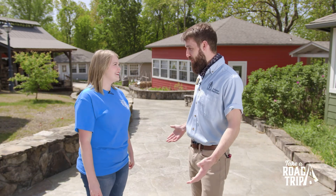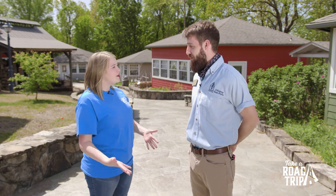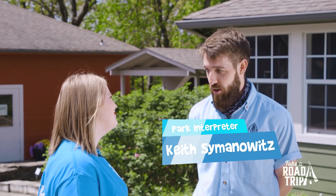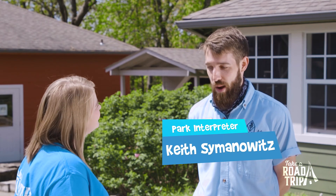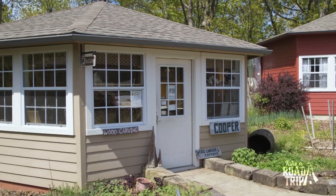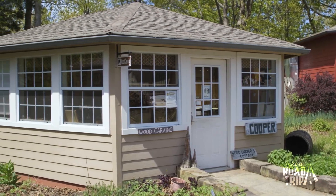Hi Kirsten, welcome to the Ozark Folk Center State Park! Thanks Keith, I'm so happy to be here. What part of the park are we in right now? Well right now we are in the heart of the craft village, so we're surrounded by all 20 shops with a variety of different artists that are making, selling, and demonstrating right here in Mountain View, Arkansas.